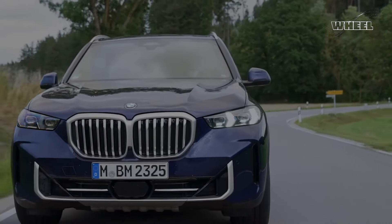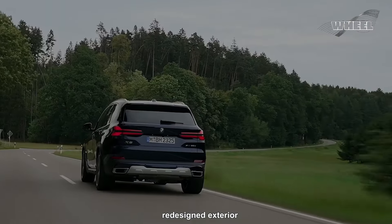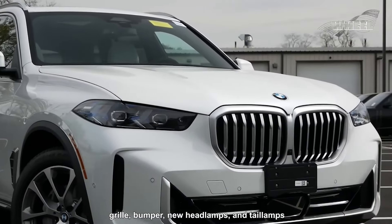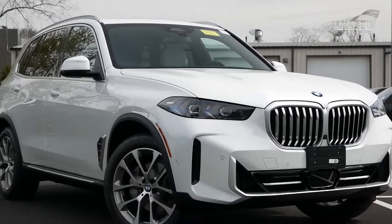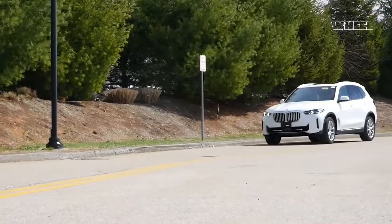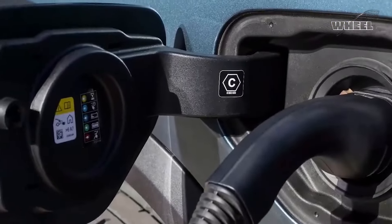In 2024, BMW has enhanced the X5 with a redesigned exterior, featuring a refreshed front grille, bumper, new headlamps, and taillights, along with updated wheel designs. The high-end M60 model boasts gloss black exterior accents, quad tailpipes, and an M logo on the grille.